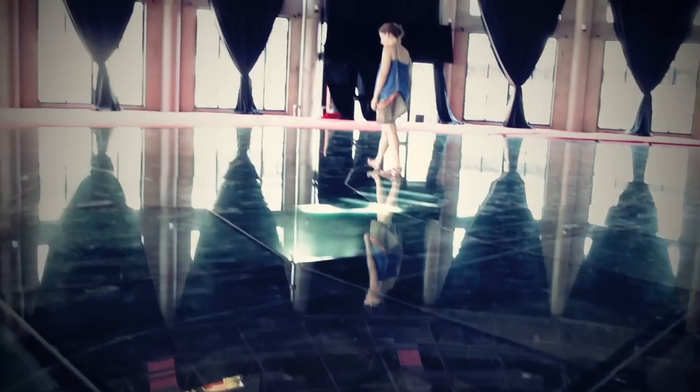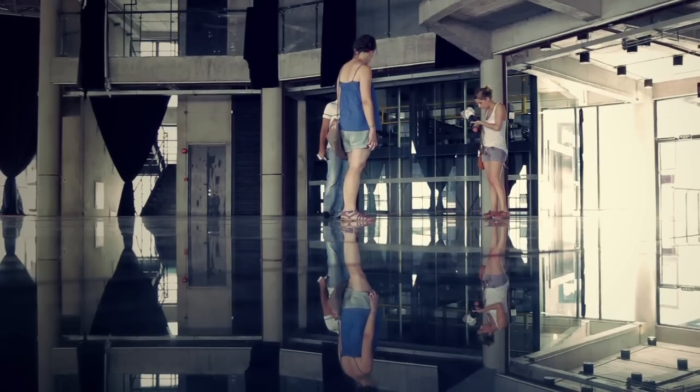I think it would make a really beautiful art community. There's tons of open air, lots of huge windows, natural light. As a raw space, it's stunning. I would say if you like urban exploration, definitely come check it out.